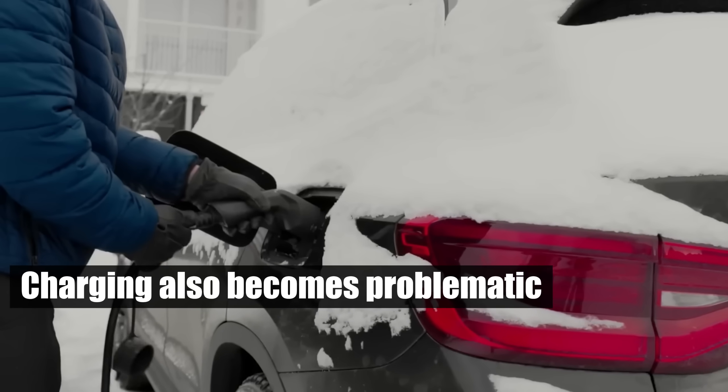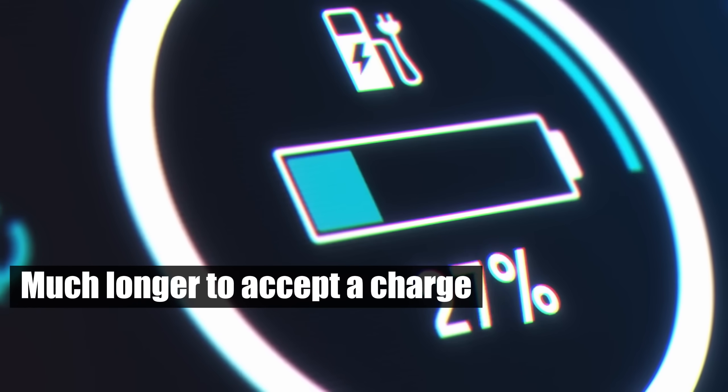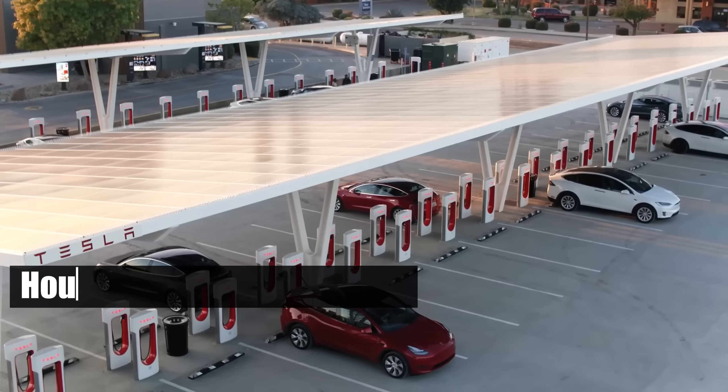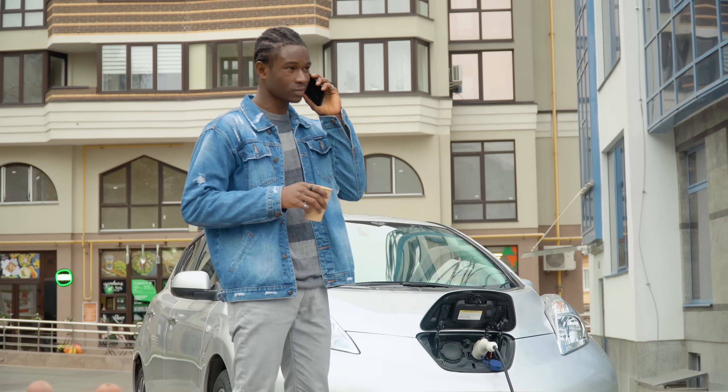Charging also becomes problematic. In cold conditions, the battery takes much longer to accept a charge due to sluggish ion movement. What might usually take minutes at a gas station can turn into hours at a charging station, testing the patience of even the most committed EV owner.